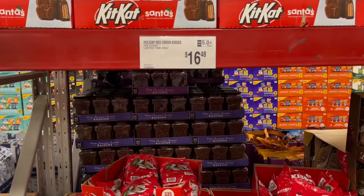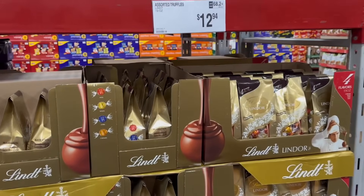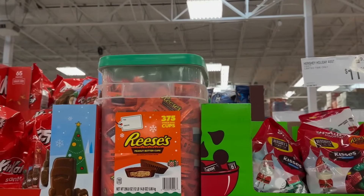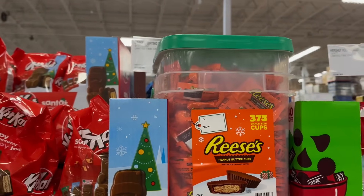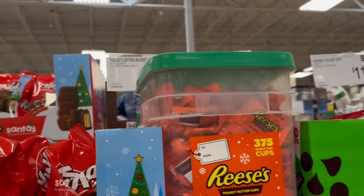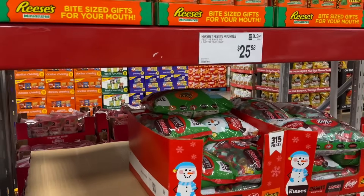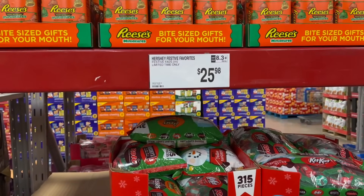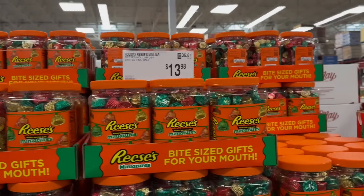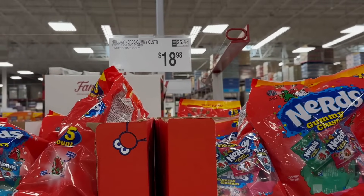You also have a 65-count Kit Kat Santa shapes for $12.98, and Hershey Kisses — 335 pieces for $16.48. It looks like our Sam's Club sold out fast on the Reese's peanut butter cups — 375 snack size cups for $57.98. And you have Festive Favorites by Hershey's for $25.98, Reese's miniature peanut butter cups for $13.98, and holiday Nerds gummy clusters for $18.98.